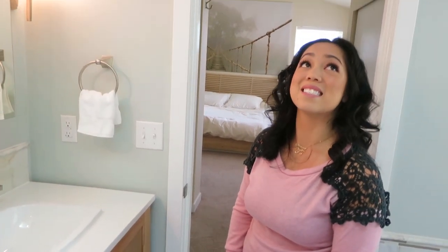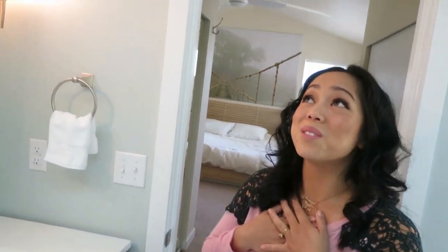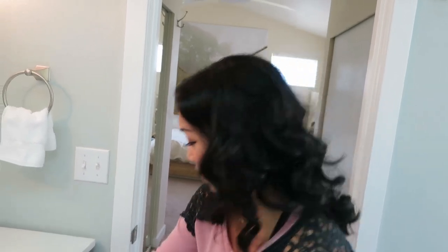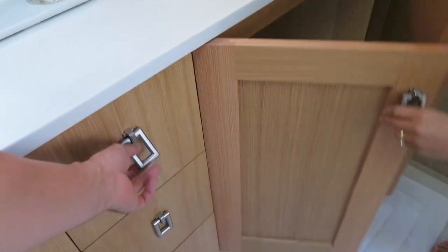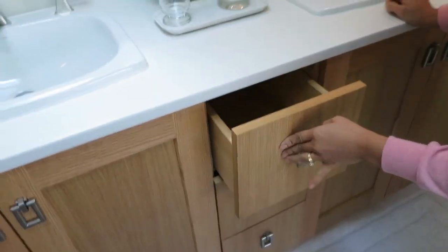What a blessing this is, to have this opportunity to have our bathrooms remodeled. Thank you so much, Kohler and Sterling — we love it. Thank you to the contractors who have been working so hard to make this happen. I didn't even see the cabinets yet — look at these drawers. Nice big drawers and they're soft closing. I am absolutely, genuinely, wholeheartedly loving this bathroom. This is amazing!